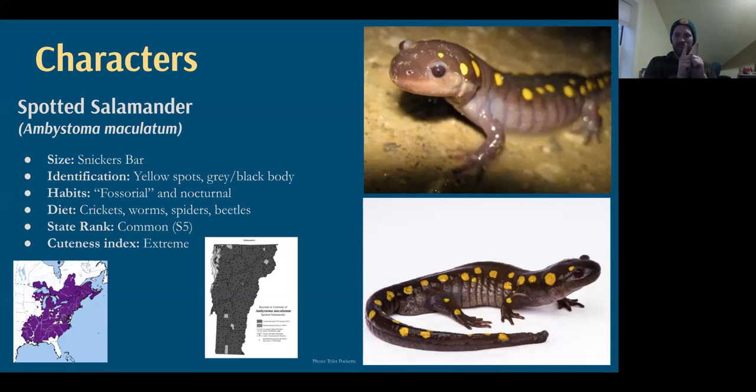While spotted salamanders are common — the most common rank the state assigns to animals — they're seldom seen because they're fossorial, meaning they live most of their life underground and come out only at night. Underground and in the leaf litter, they eat crickets, worms, spiders, beetles — really anything they can fit in their rather large salamander mouth.